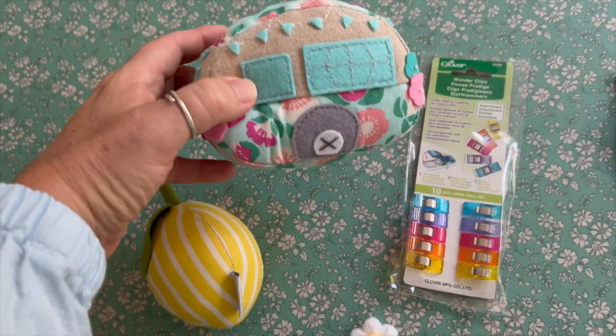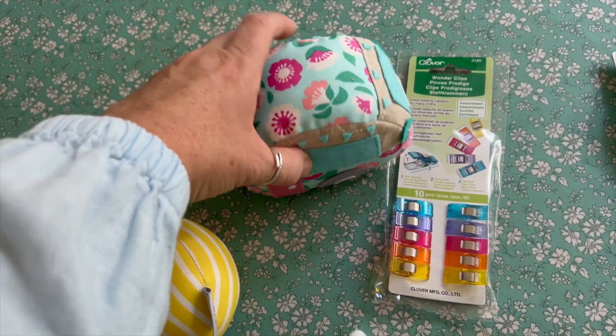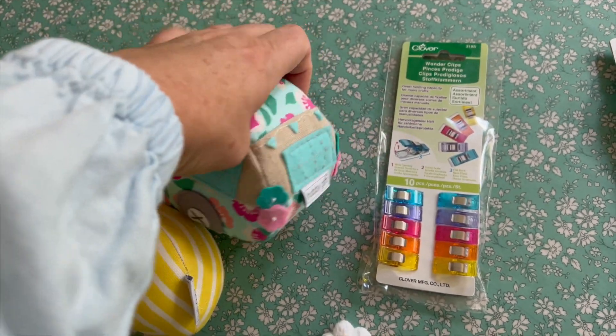And we also have these adorable little caravan pin cushions. They're so cute.